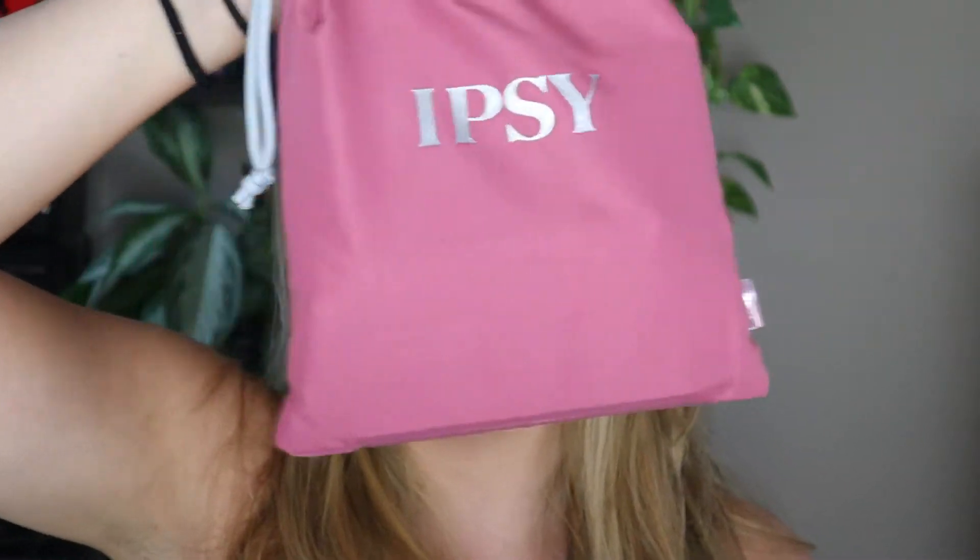Hey everybody, welcome back to my channel. If you haven't been here before, hi, my name is Brittany Posey, and today I'm going to be creating my date night look. Tonight is my date night, and I'm going to be creating it using all the products I get out of my August Ipsy Glam Bag.